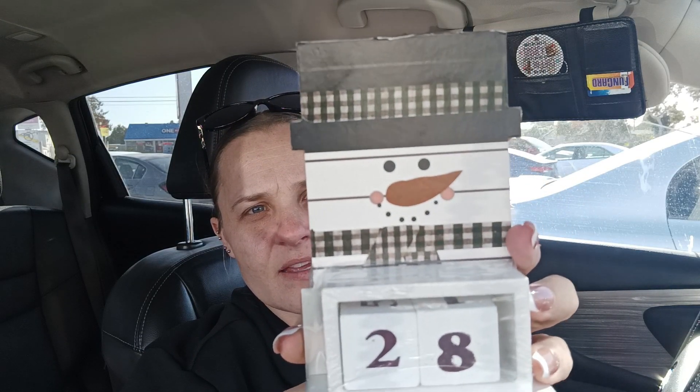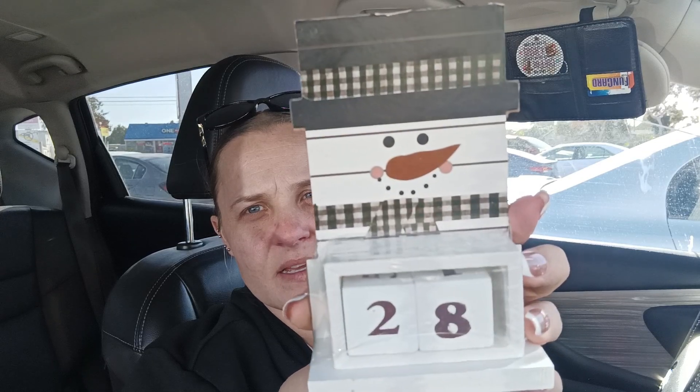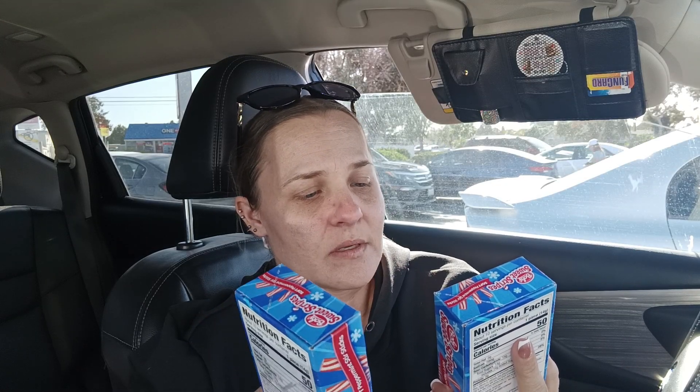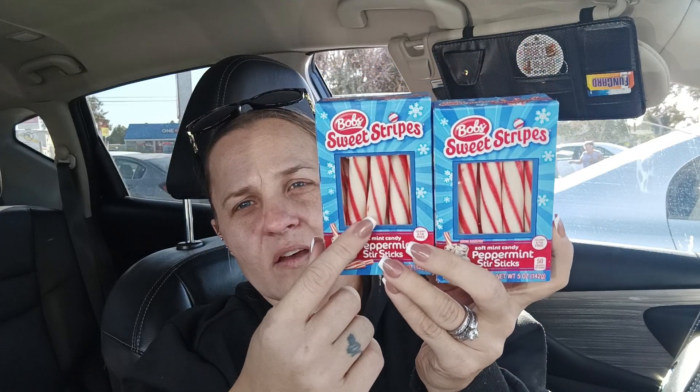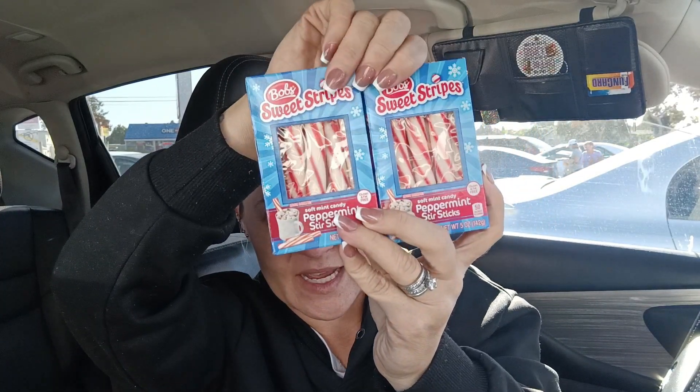I did get this countdown calendar snowman for $0.99 to put on top of my desk — I thought that was really cute. And then I got two peppermint candy sticks — soft minty peppermint sticks — Jeremiah and I love these. I figured we can stick these in our hot cocoa; they were $0.99 each.